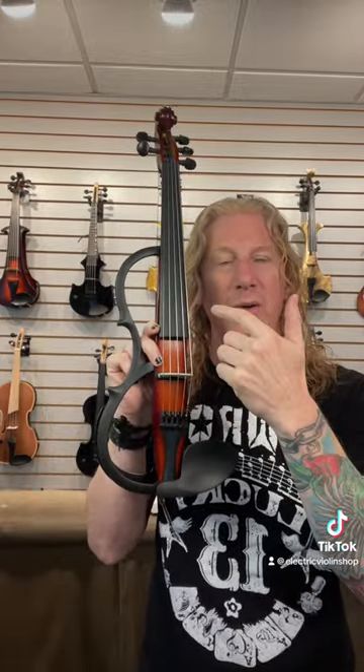But Yamaha has trademarked that term and they use it to refer to their instruments with this shape. This is an SV silent violin 255. But here's a silent violin. And another violin, not technically a silent violin, but pretty quiet.